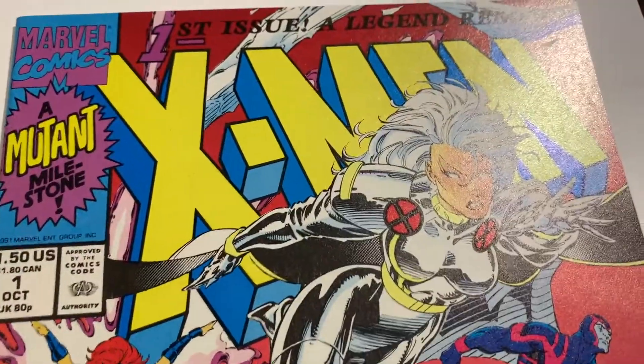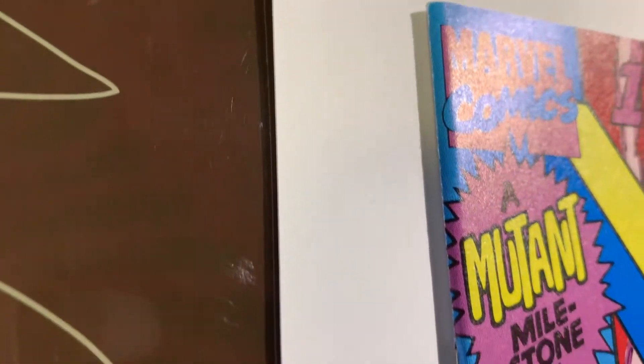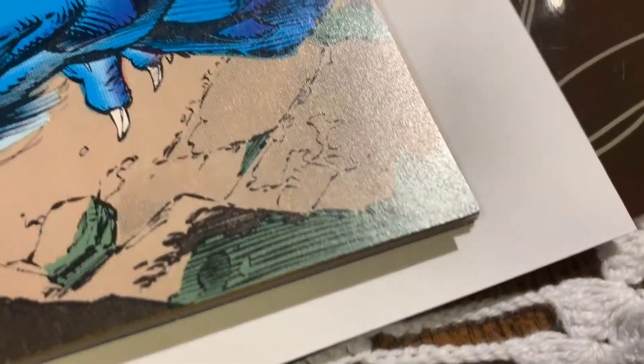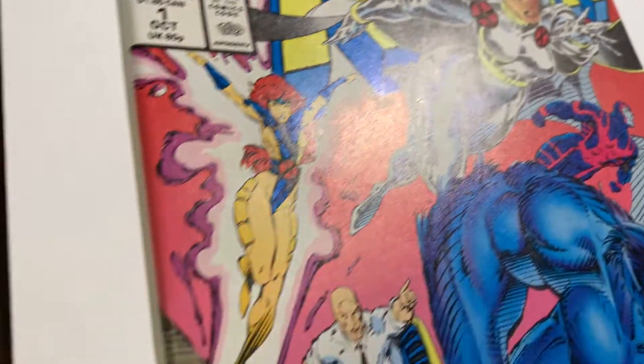We have this book that came out of the pressing system — X-Men number one. This was probably number three million off the presses. It has to be a 9.8, so we're going to send this in for a pre-screen. So far it's looking great. This is X-Men number one, the Storm/Beast cover — I believe that's how people refer to it.